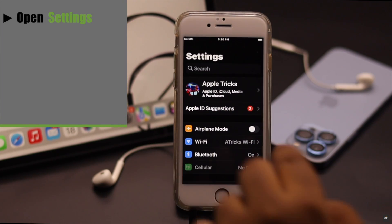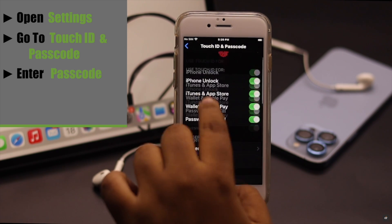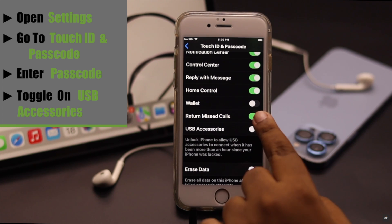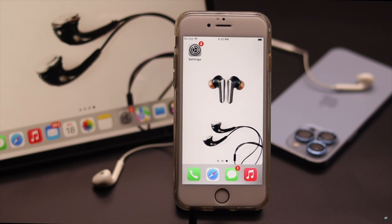Open Settings and go to Touch ID and Passcode. Enter your passcode and scroll down. Now toggle on USB Accessories. If it is turned off, then the headphone might not work on the lock screen. This should fix the headphone not working on lock screen problem.